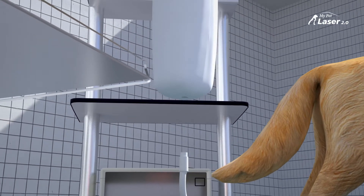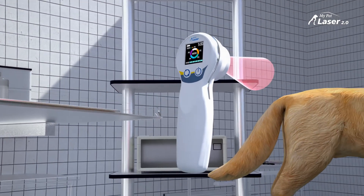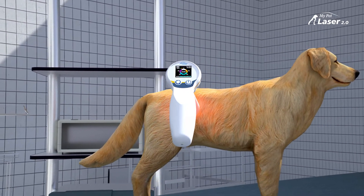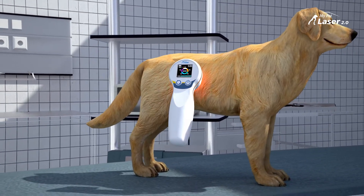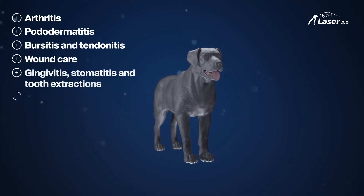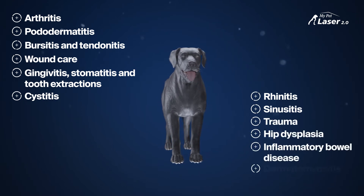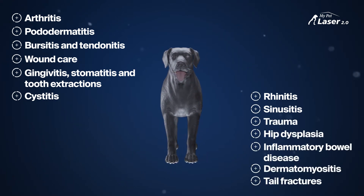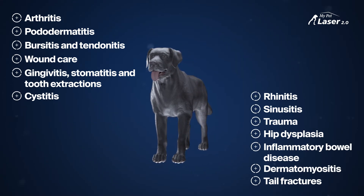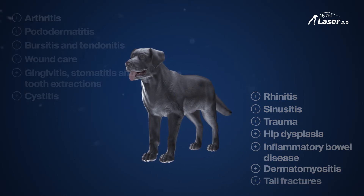The My Pet Laser 2.0 is an ideal tool for the continuum of care following in-clinic procedures and pre- and post-surgery. Additionally, the My Pet Laser benefits chronic conditions needing ongoing treatment, like joints and healing wounds. It can be used on hundreds of common veterinary conditions to ensure pets enjoy more active, healthier, happier lives — including arthritic conditions, healing wounds, skin issues such as hot spots, lick granulomas, otitis externa, pyoderma, as well as post-operative healing.